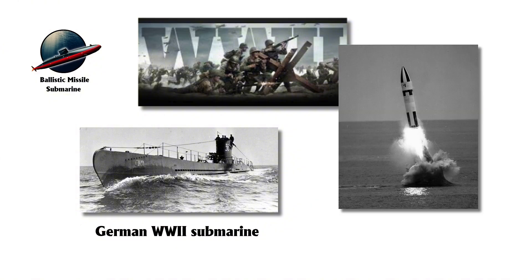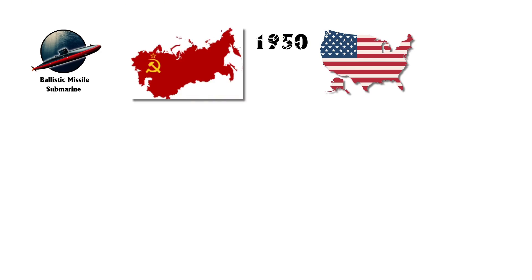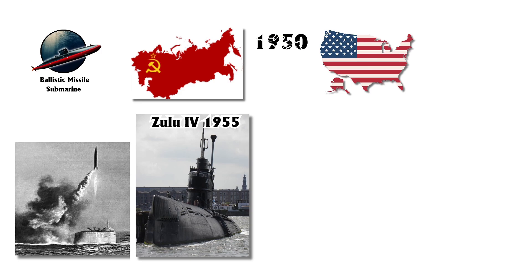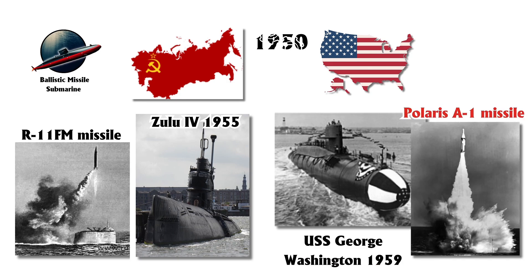SSBNs originated during World War II, with Germany's experiments on submarine-launched ballistic missiles paving the way. In the 1950s, the U.S. and Soviet Union advanced these efforts, leading to the Soviet Zulu-4 class in 1955, the first submarine capable of launching R-11FM missiles. The U.S. followed with the USS George Washington in 1959, equipped with Polaris A-1 missiles.